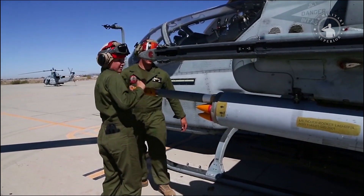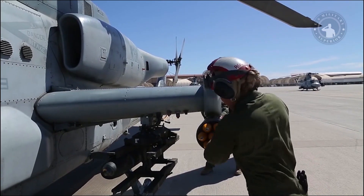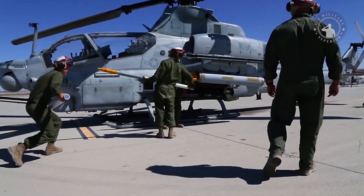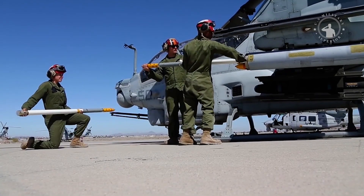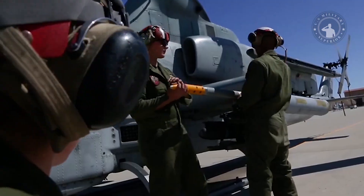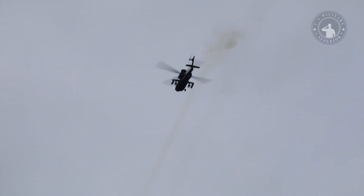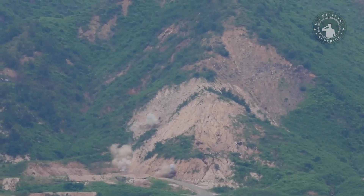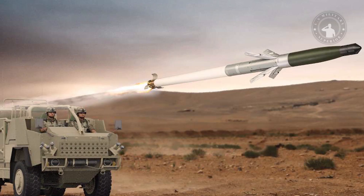The result is that the 70-millimeter rocket with the APKWS guidance kit becomes a highly accurate yet relatively inexpensive lock-on-after-launch supersonic weapon, equipped with a 4.5-kilogram warhead that can destroy a large drone in seconds, with or without direct contact.